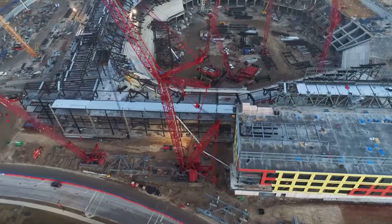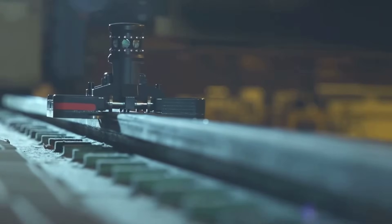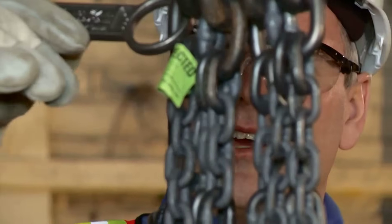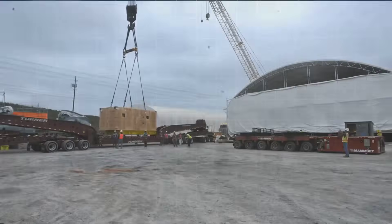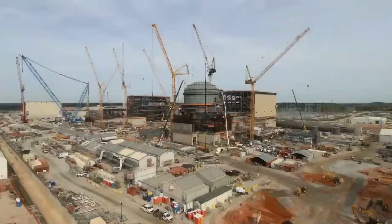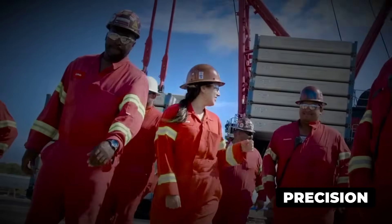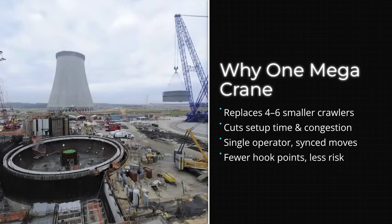Engineers assemble the boom piece by piece, adjusting length and angle to handle everything from containment vessel domes to turbine rotors. The ring track itself is laid out with millimeter precision, surveyed and checked before the first load ever leaves the ground. Every component of the AFRD is purpose-built for the nuclear industry's unique demands. Modular construction methods mean entire reactor buildings arrive at the site in sections weighing thousands of tons, ready to be swung into place in a single, decisive move. The ring-based design allows crews to set these modules with pinpoint accuracy, eliminating the need for multiple smaller cranes and reducing the risk of error.